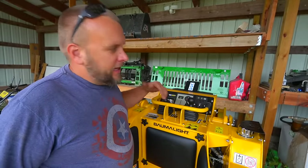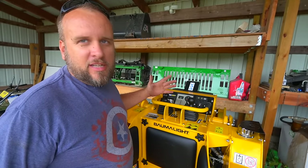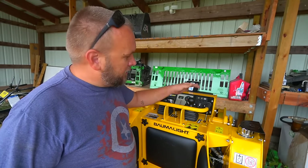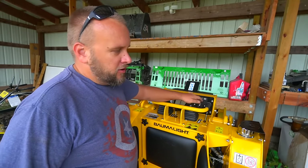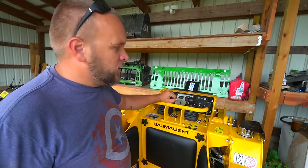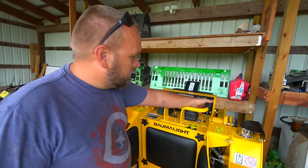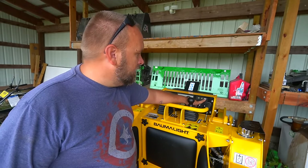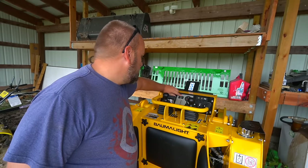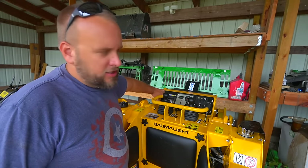So if you've driven any modern skid steer before, this will be completely intuitive to you. No one's going to have to tell you how to use it — this is how you turn, this is how you go forward and backward, and you've got up, down, curl, and dump. If you're familiar with running equipment, this is intuitive. The throttle is right here, we've got a parking brake here, headlights here, then we've got the RPM gauge, the hour meter, and a hydraulic pressure gauge right here.